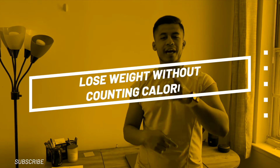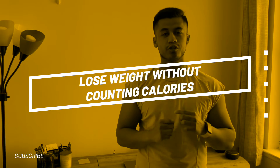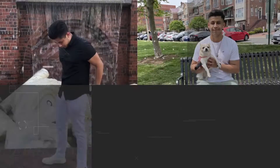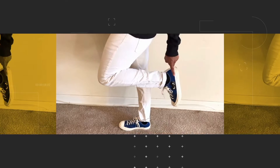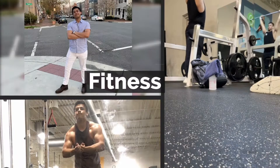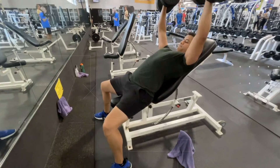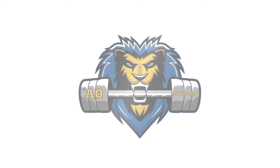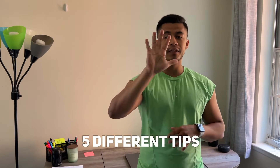What's up YouTube. In this video I'm going to be teaching you how to lose weight without counting calories. So if that's what you're struggling with or want to know how, watch this video. I'm going to be giving you guys five different tips — my recommendations — in order to be able to do this effortlessly and successfully.